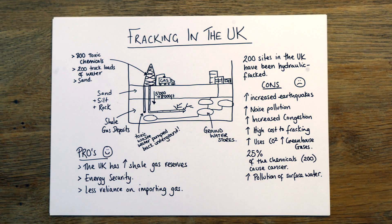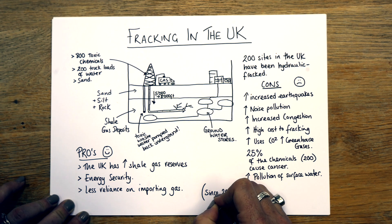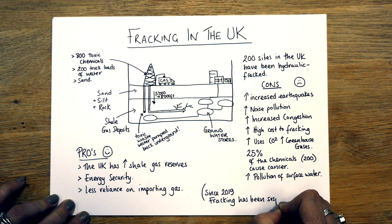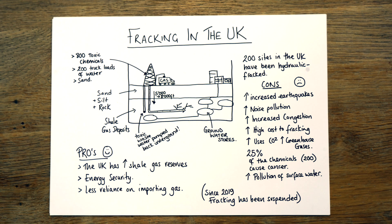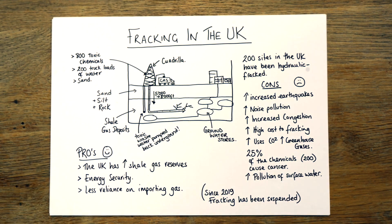Since 2019, fracking has been suspended — it has been paused in this country. There are still wells and areas where the company that was doing this, called Cuadrilla, is saying to the government: 'To give us energy security, please don't completely shut these wells — just pause the operation, because we would like to do this in the future.'